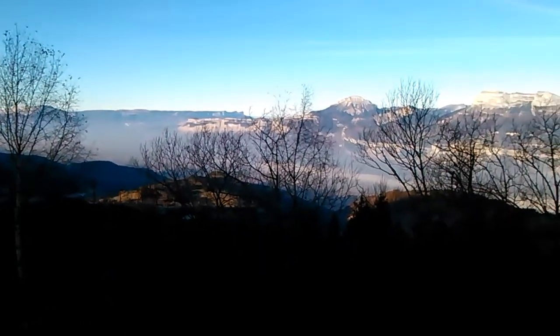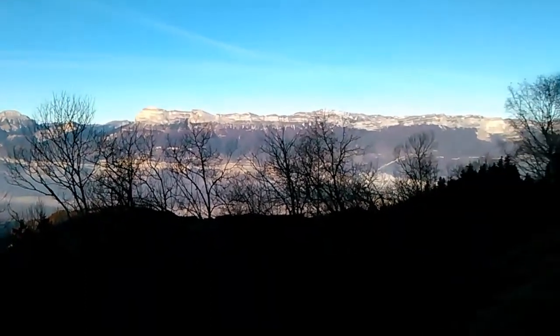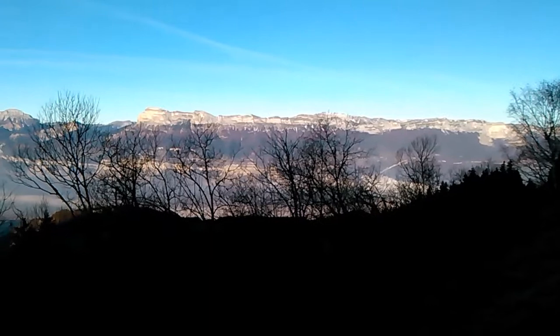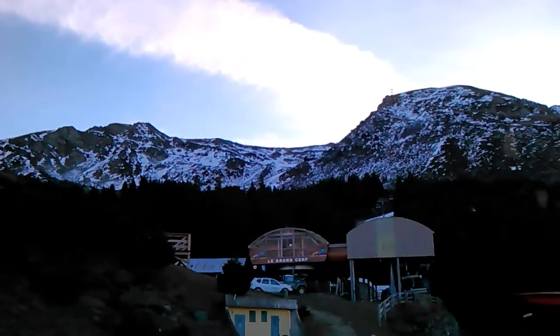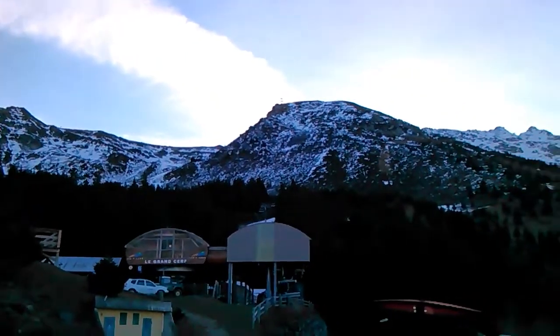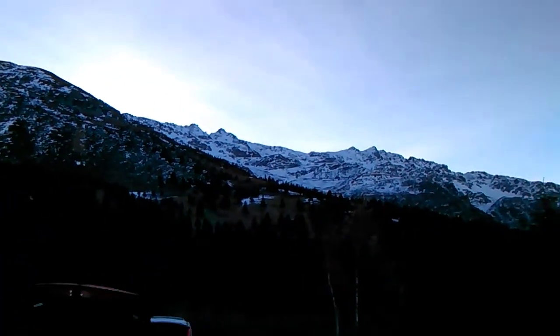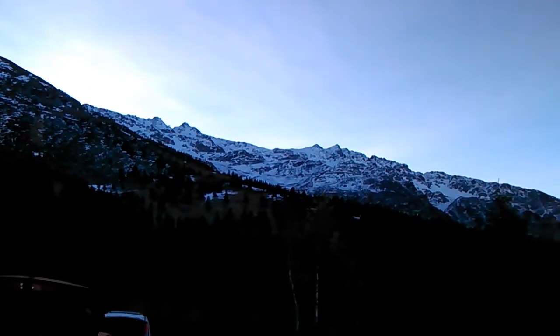It's a lot of smog trapped down at the valley level. You're looking across the Chartreuse, east-facing slopes up to 2,100 meters, and as you can see, dry as a bone. They've got the lift running, they're doing some maintenance. A little bit of snow — you're looking at about 2,100 meters there.